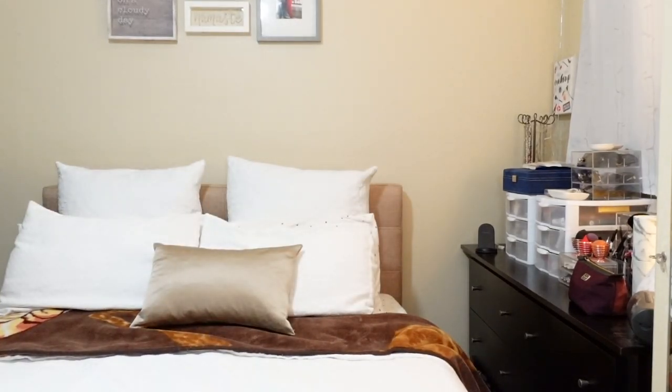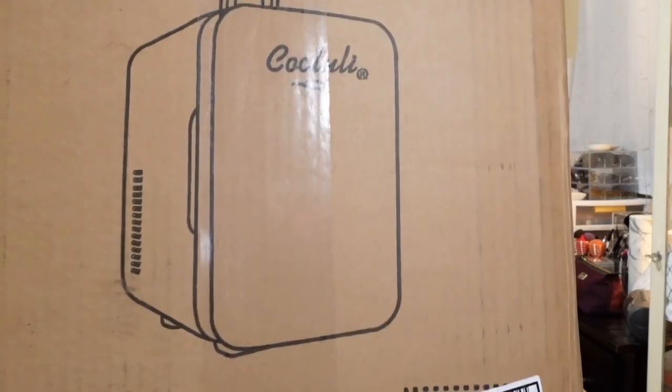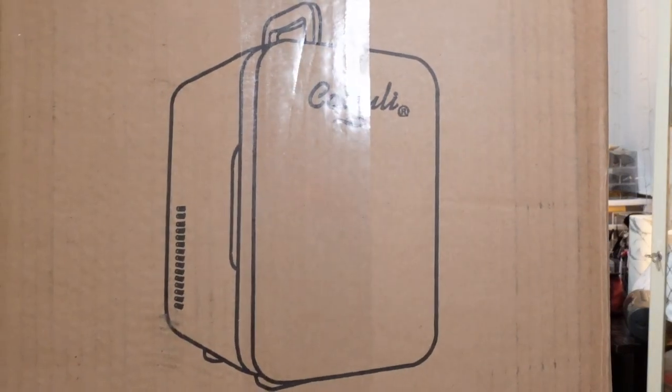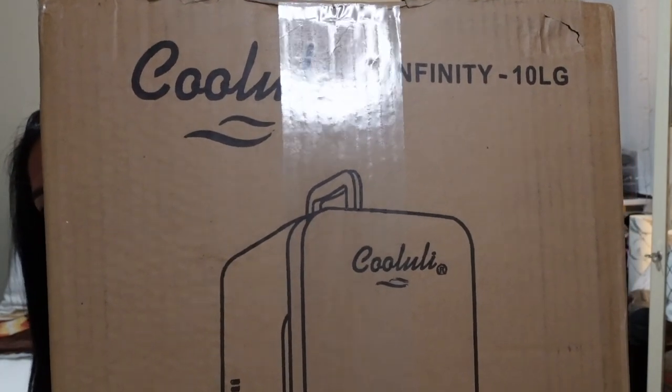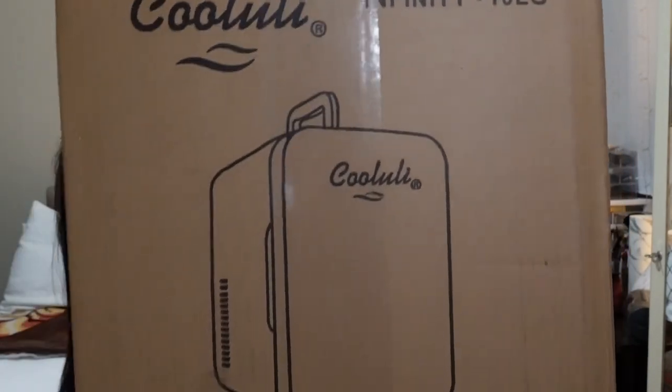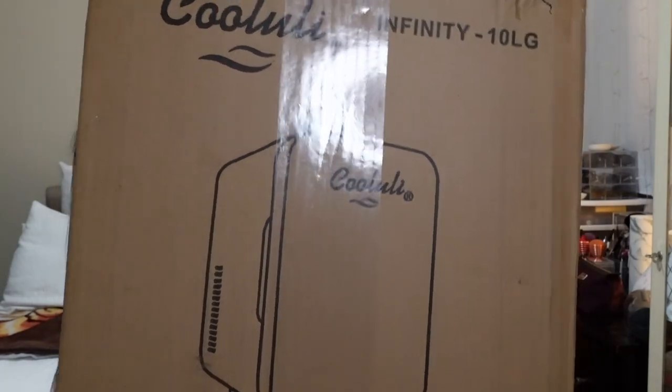I have the package here with me — it's a little heavy. It's a mini fridge! The brand is Kololi — the Kololi mini cosmetic fridge. This is what he got me.